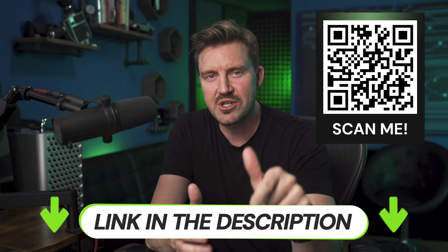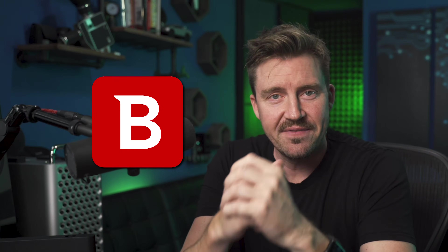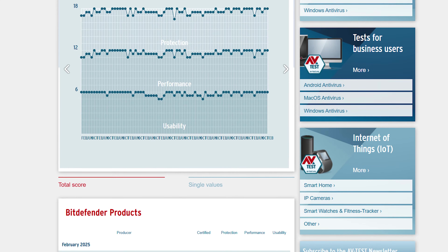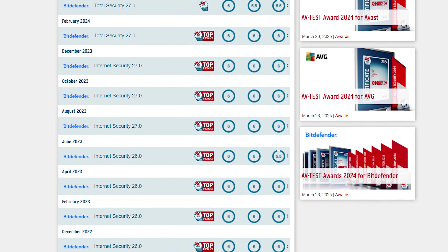If you'd like to get the best deal for TotalAV, scan the QR code on the screen or click the link in the description. Moving on in this best free antivirus review, it's time to look at Bitdefender. This provider has been a staple name in the industry for years, proving its experience as one of the best antiviruses out there — but does this extend to its free version as well?